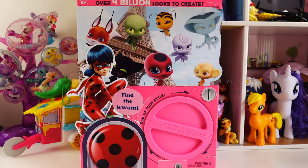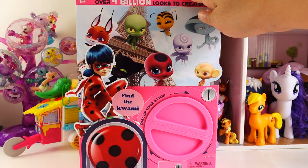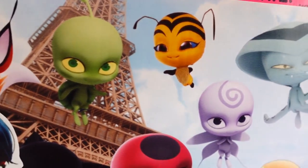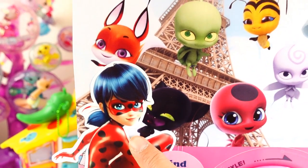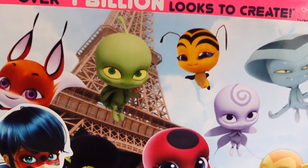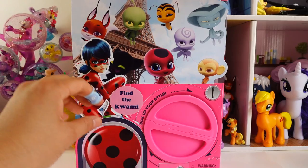Hi everyone, welcome to Evie's Toy House! Today we have a custom Miraculous Ladybug vending machine created using a capsule chick, filled with lots of surprises. The theme is Kwamis — we have lots of Kwamis from Miraculous Ladybug, ladybug herself, and her yo-yo. It says 'find the Kwami,' so I think we'll get a very special surprise if we find one. Let's get started!